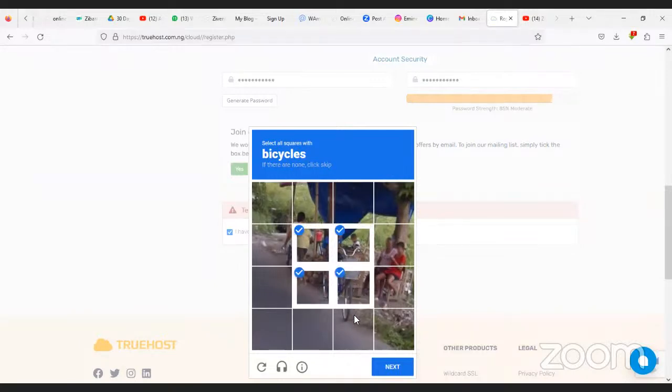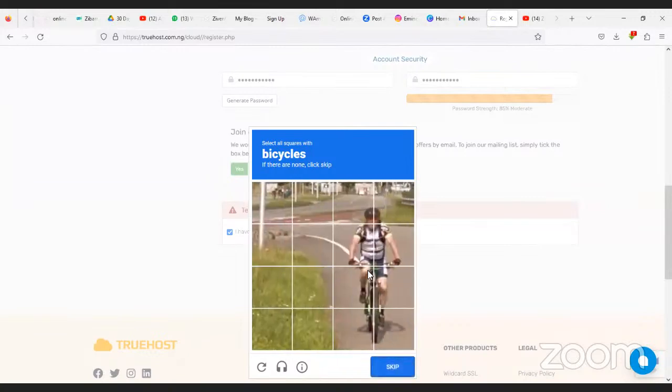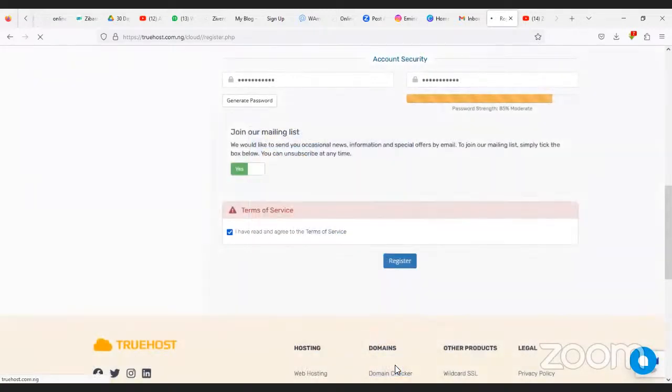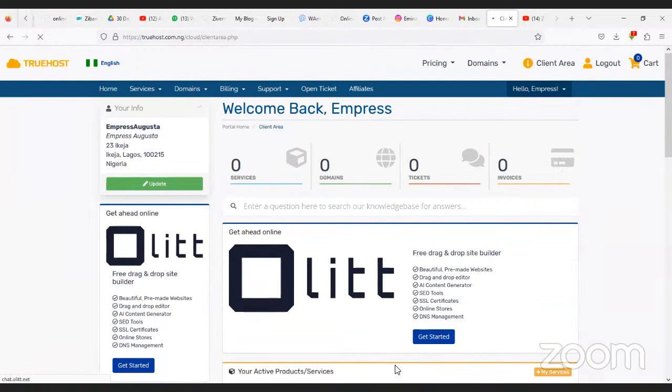It will ask you to select all squares with traffic lights to prove you are not a robot. Select the squares, click Next, repeat the verification, then click Verify. The page is now logged in — we have registered our account successfully.